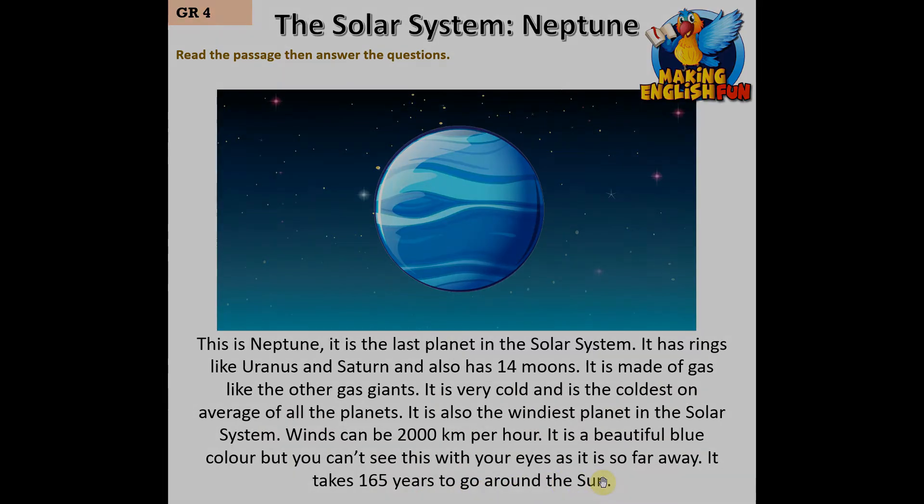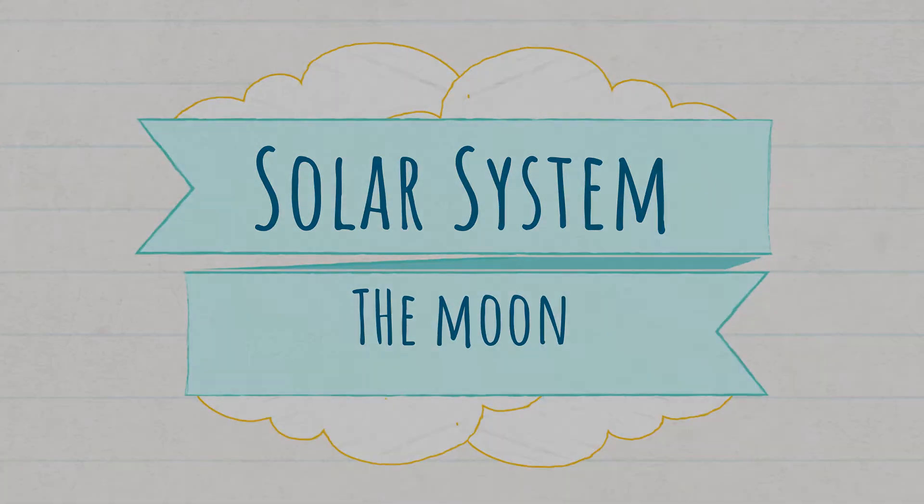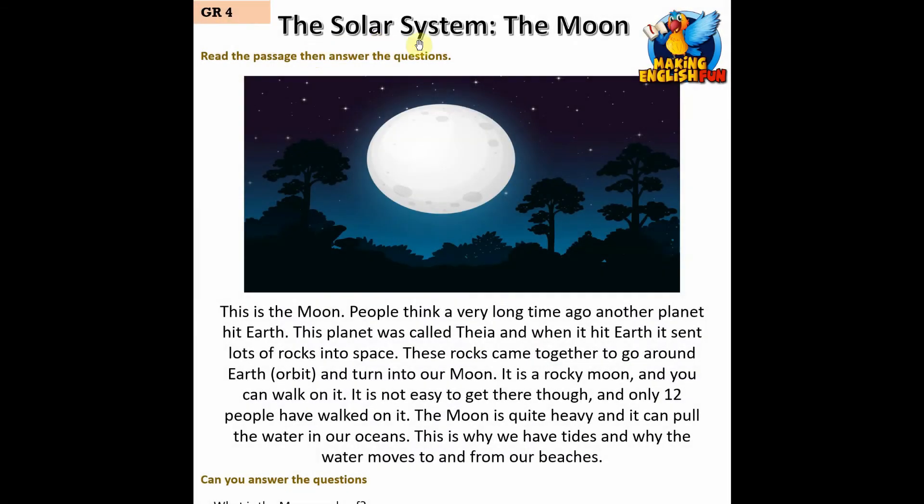This is the moon. People think a very long time ago another planet hit Earth — this planet was called Thea — and when it hit Earth it sent lots of rocks into space. These rocks came together to orbit Earth and turned into our moon. It is a rocky moon and you can walk on it.